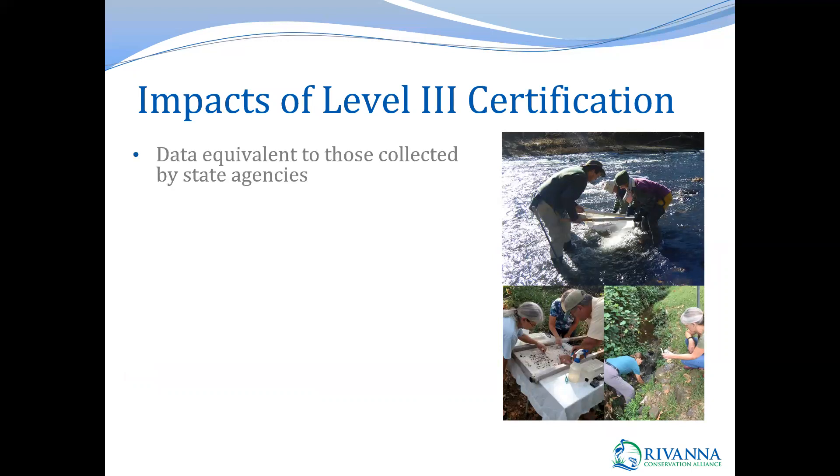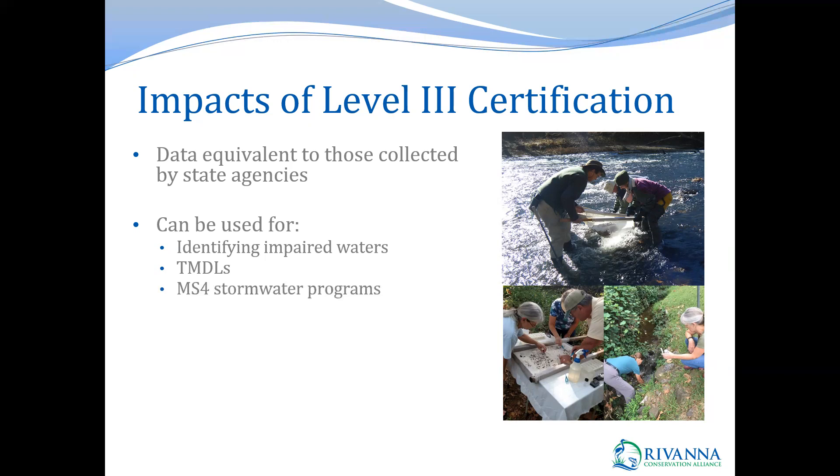Level three data is extremely impactful because it is considered equivalent to data collected by state agencies and can be used for reporting and regulatory purposes at local, state, and federal levels. Our data can be and has been used for identifying impaired waters and developing TMDLs — our programs have actually contributed data to three different TMDLs in the Rivanna watershed. It can also be used for MS4 stormwater programs, and our programs have actually detected active sewer leaks, leading to quick repair by MS4 permit holders and other partners.